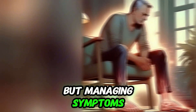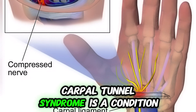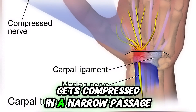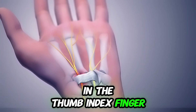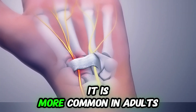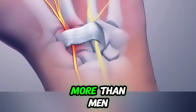The third most common cause of tingling and numbness is carpal tunnel syndrome — a condition where the median nerve, which runs through the wrist, gets compressed in a narrow passage called the carpal tunnel. It causes tingling, numbness, and pain in the hand — specifically the thumb, index finger, middle finger, and part of the ring finger. It is more common in adults between the ages of 30 to 60 years, and women are affected three times more than men.